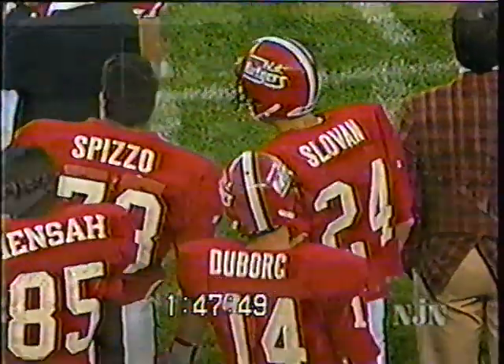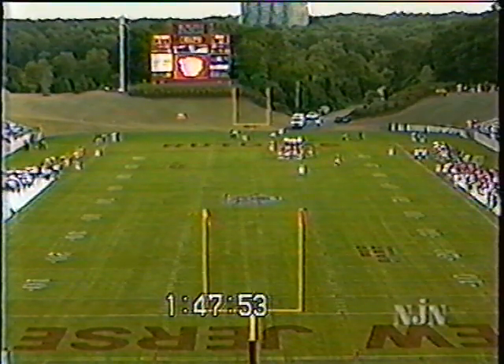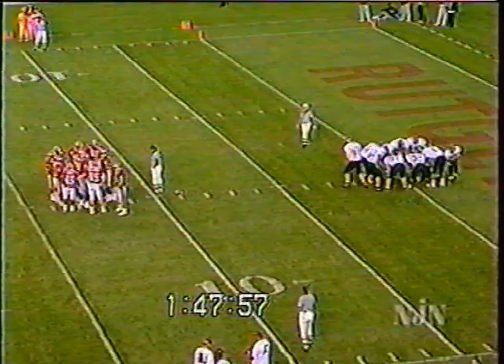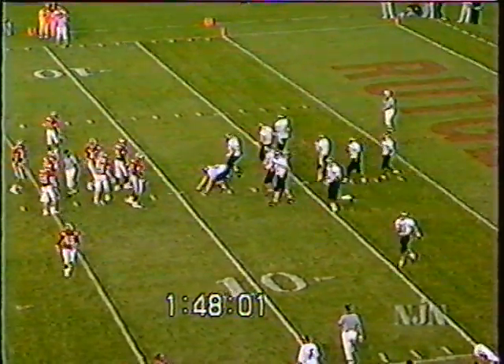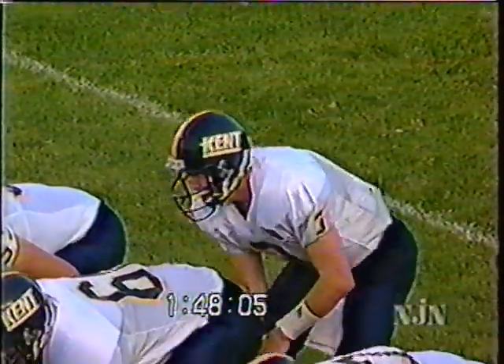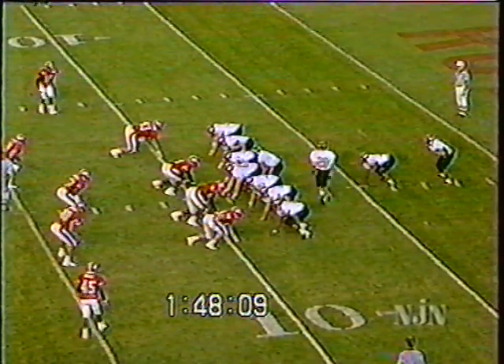The Rutgers defense has Kent right where they want them, with their backs to the end zone. Rutgers going with the defense they started with: Schwartz and Katana on the outside, Sneeden and Guarnera, Swinger and Bryant up front — the four down — in the middle of the linebacker position. Hansen in motion.